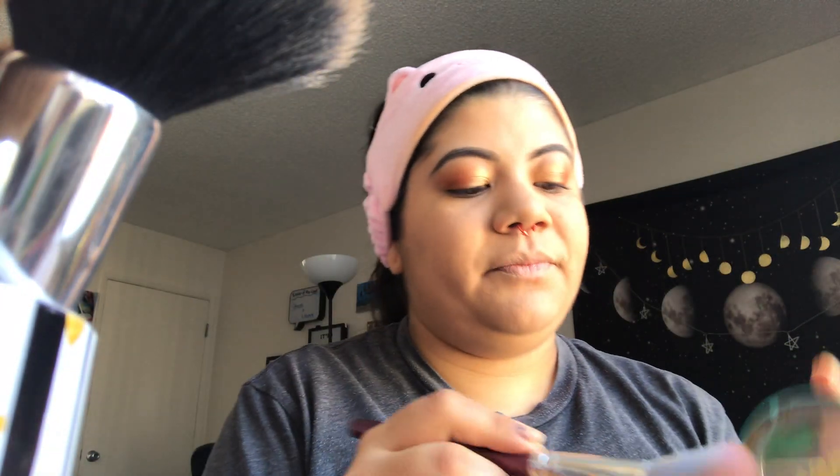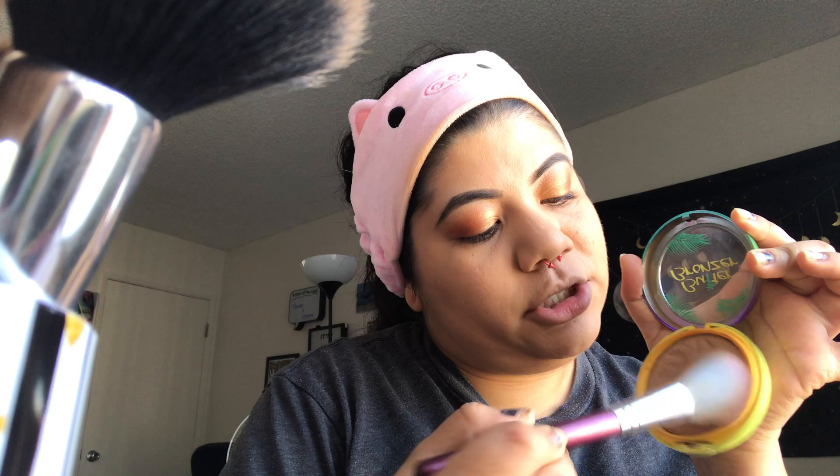Always drink water, guys — always drink water, even if it's not your best friend. I'm always like, should I drink water or not? It doesn't really have flavor, but it's good for you. So now I'm going to bronze the face — we're going to take the butter bronzer by Physician's Formula.